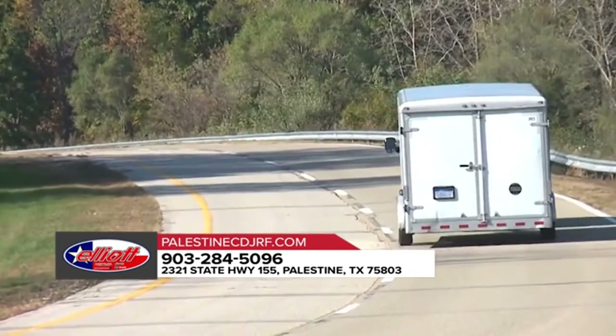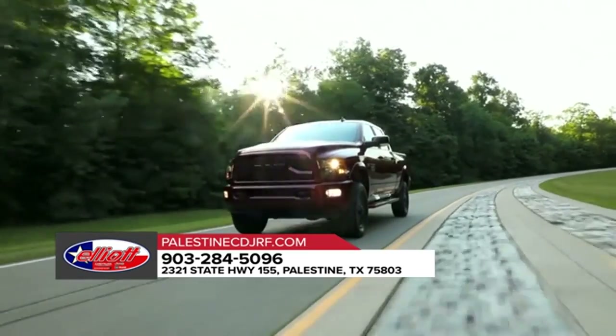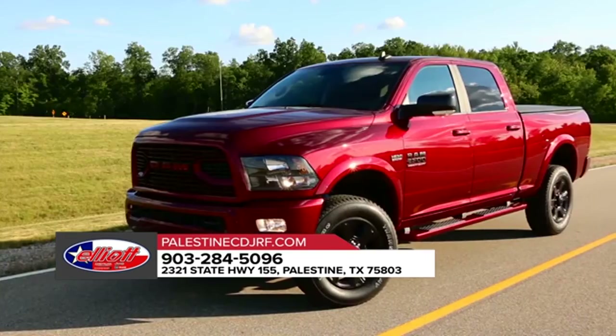And with electronic stability control standard on all Ram 2500 trucks, your trailer and truck work together as one heavy-duty hauling machine.